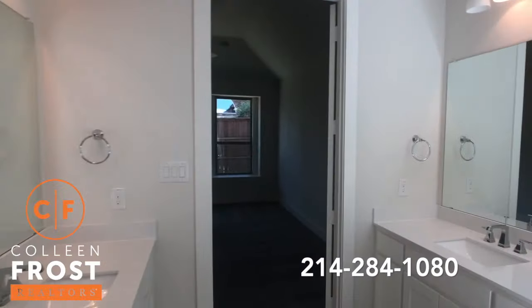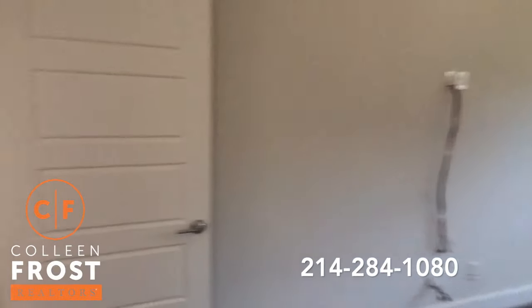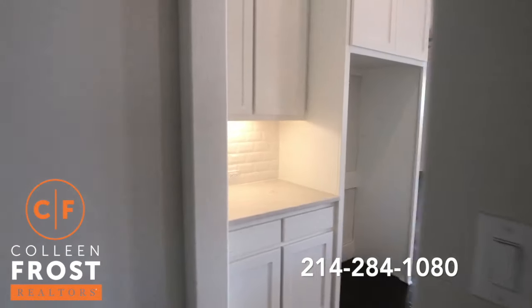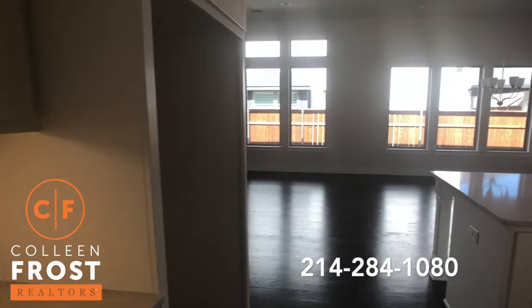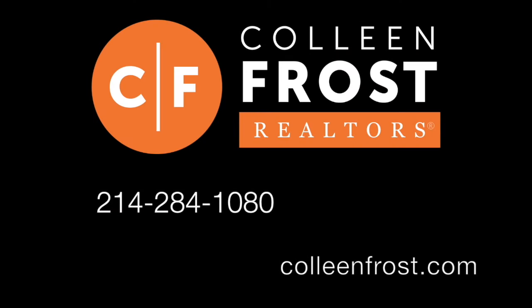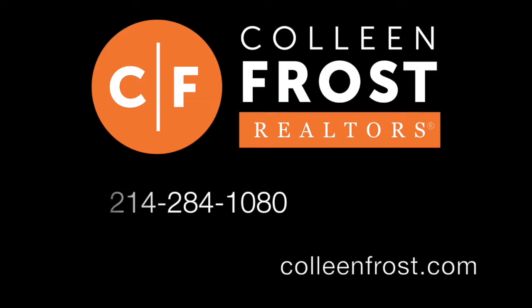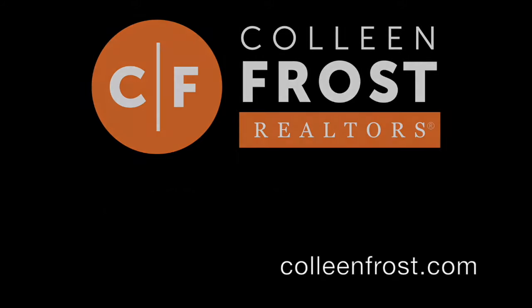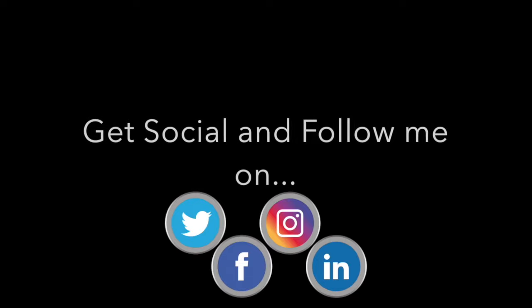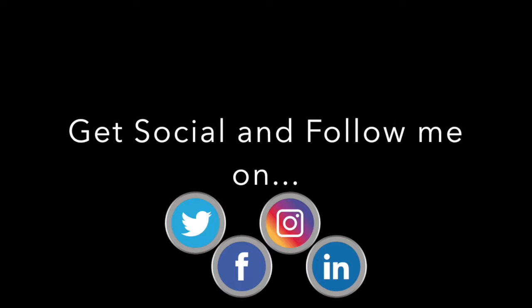Just a great property. If you would like a private tour of this beautiful Shattuck home, give me a call today at 214-284-1080. Check out our website at ColleenFrost.com for professional photographs. And make sure you follow us on social media like Facebook, YouTube, and Instagram. Have a great day!